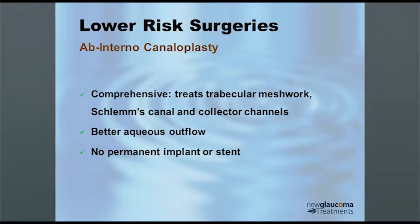It turns out you can. The neat thing about it is that by doing this, you treat the trabecular meshwork by creating an opening in it, you open Schlemm's canal, you potentially dilate the collector channels, and you get better aqueous outflow. And there's no permanent stent or implant — that's a key point of the ab interno canaloplasty: no permanent stent or implant.